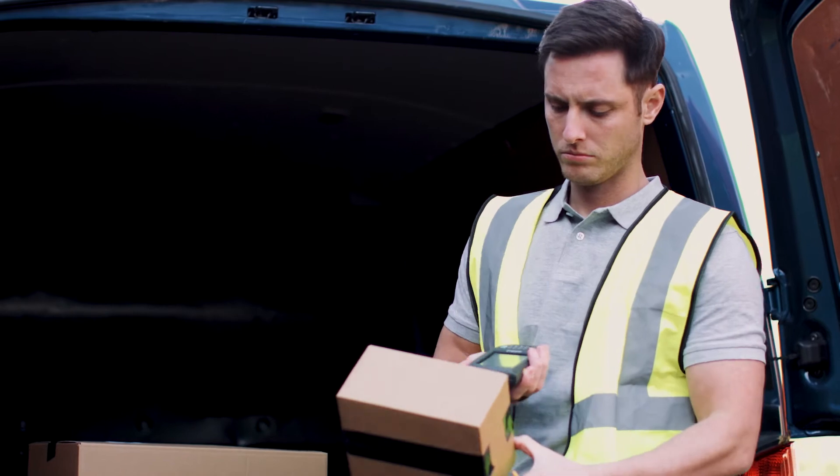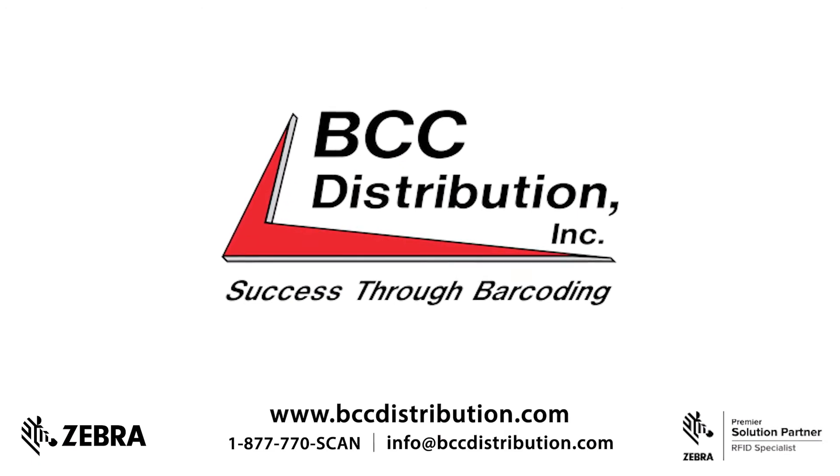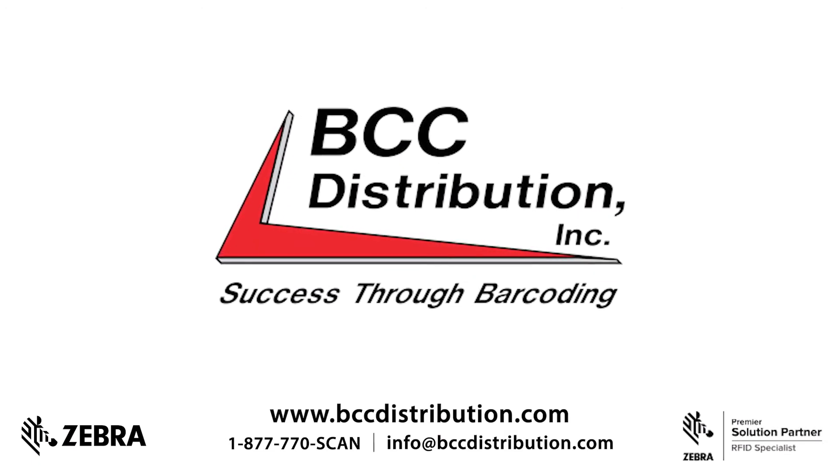Discover an optimized solution crafted to meet your unique requirements and exceed expectations, all delivered through a Zebra Premier solutions partner. Contact BCC Distribution to get started.